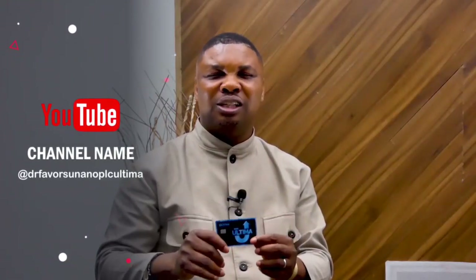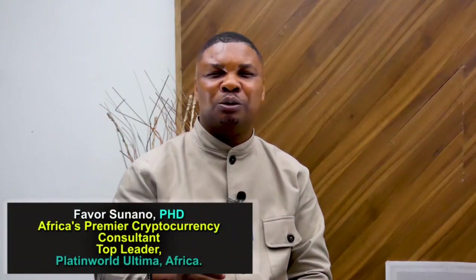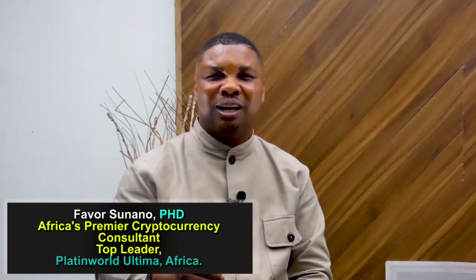Amazing, guys — the Ultima card works. Make sure you order your card today. For more information, look right under this video and you'll see how you can be a proud owner of this debit card. The time is now. My name is Fabio Sunano, Africa's premier cryptocurrency consultant and top leader, Platinum World Ultima Africa.